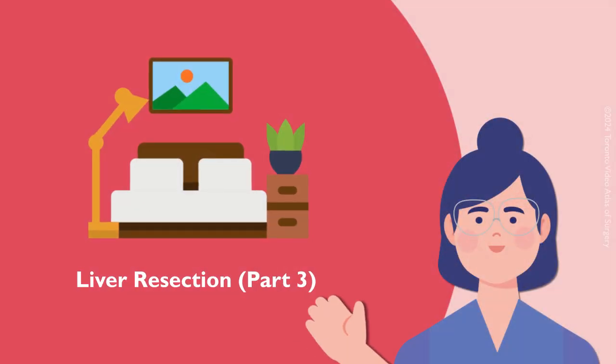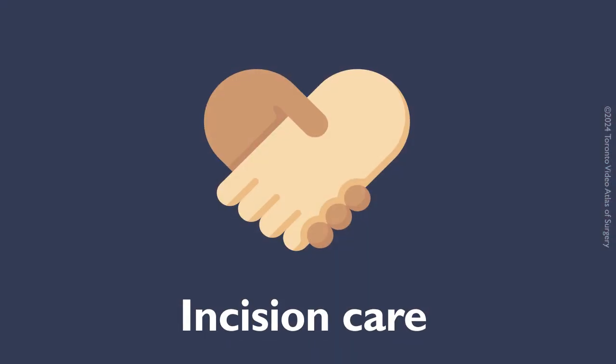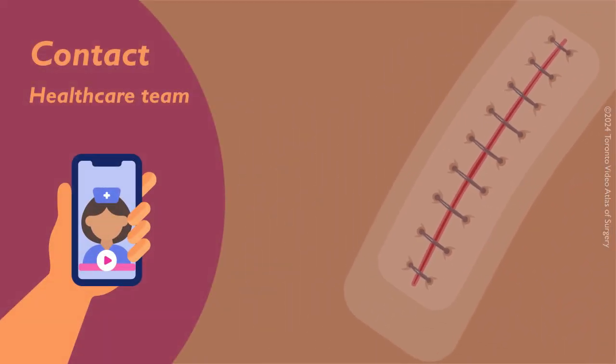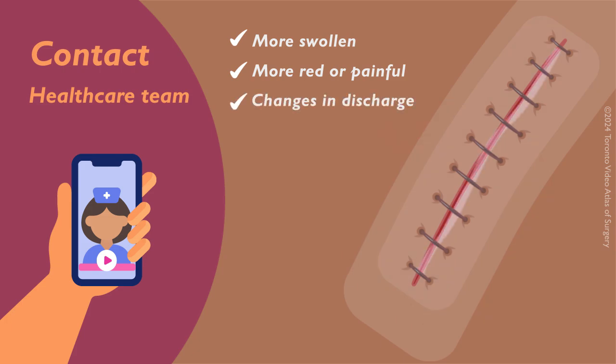In this video, we will talk about how to take care of yourself after surgery. Check your incision every day for signs of infection. Contact your healthcare team immediately if your incision becomes more swollen, red, or painful, has changes in color of discharge such as yellow, white, orange, or bloody liquid, or has a sudden gush of fluid.